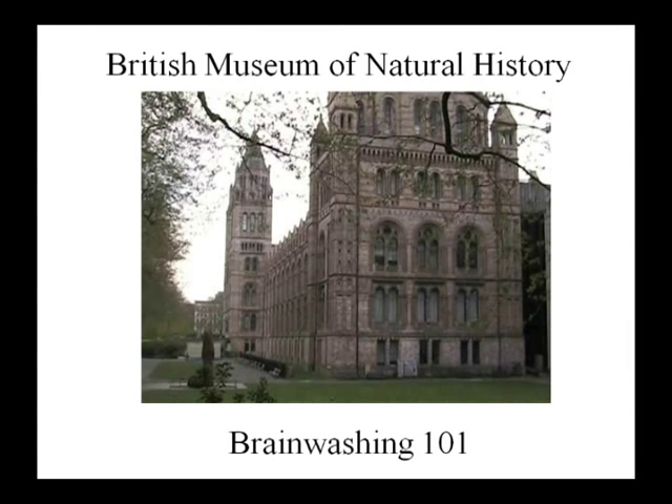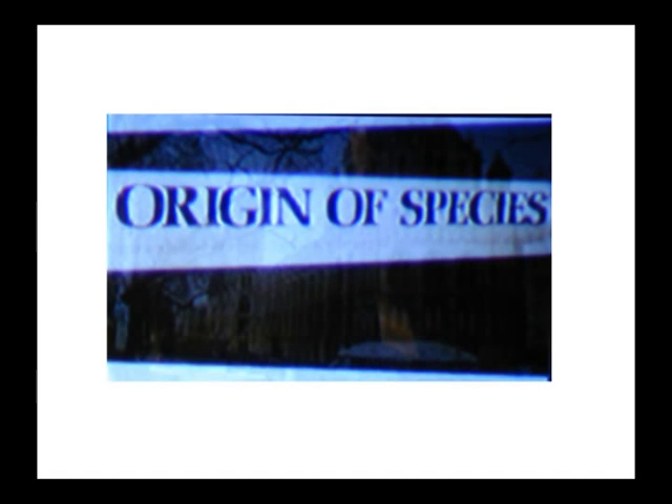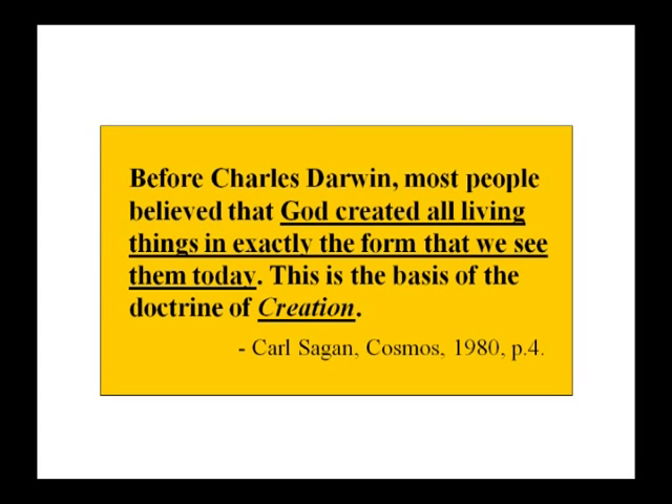The British Museum of Natural History's Origin of the Species exhibit says, 'Before Charles Darwin, most people believed that God created all living things in exactly the form we see them today — this is the basis of the doctrine of creation.' This isn't true — it's a straw man argument. We don't believe God created basset hounds and mastiffs. Those happened after the flood, bred by humans from the genetic material God programmed at creation.